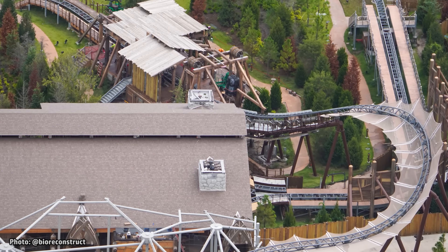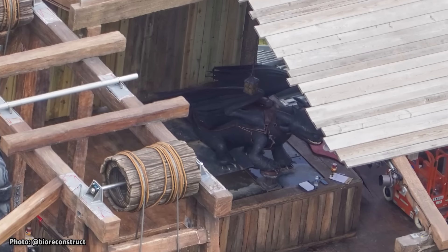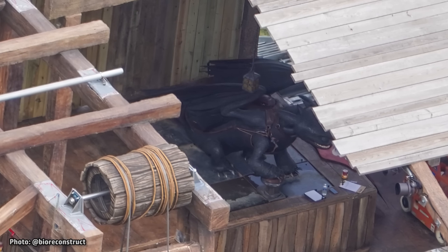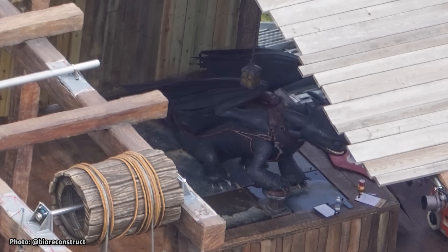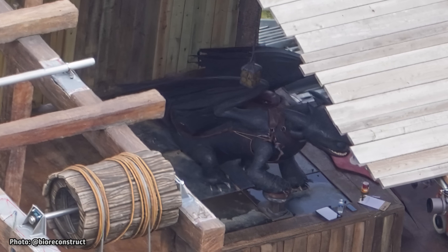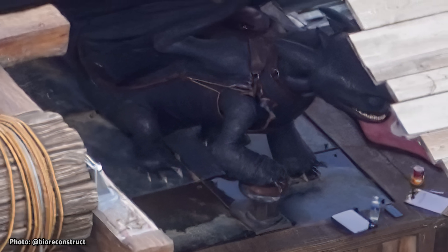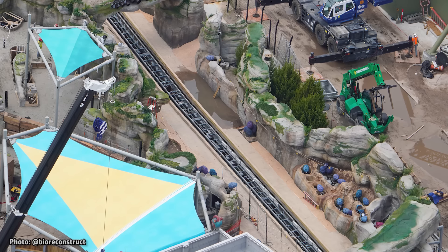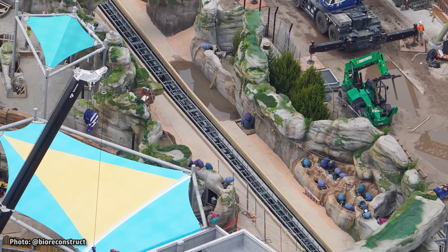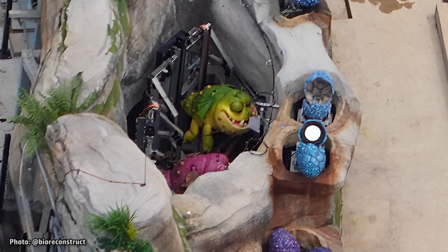As for the roller coaster named Hiccup's Winged Gliders, we can now get our first look at the full-scale Toothless animatronic. This figure is located in a small show scene right before the coaster's first of two launches — it will be Toothless who launches our train in the story of the attraction by stepping on the button located below his foot. Over at the ride's second launch, multiple small dragons can be seen hiding below the rockwork, amongst the many dragon eggs that are visible in this scene.